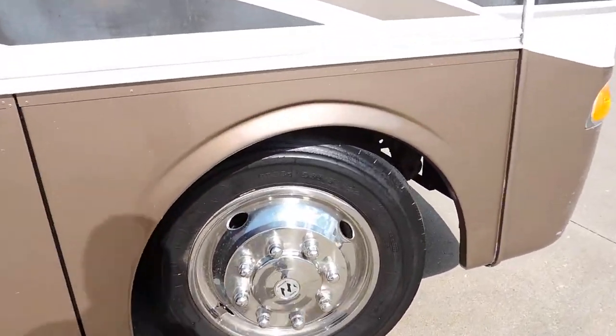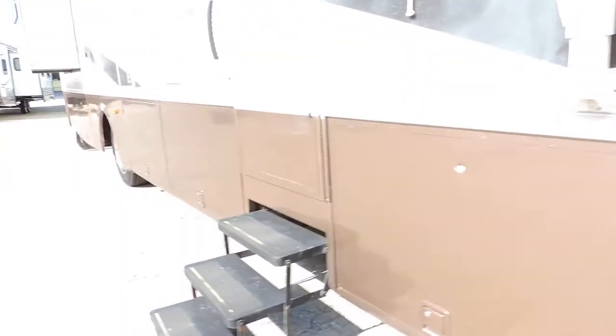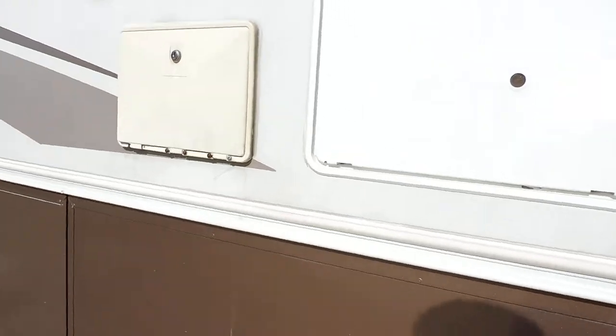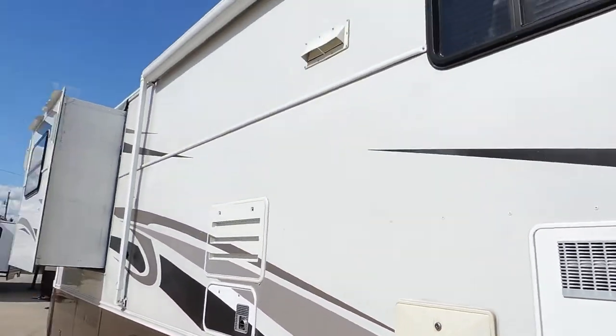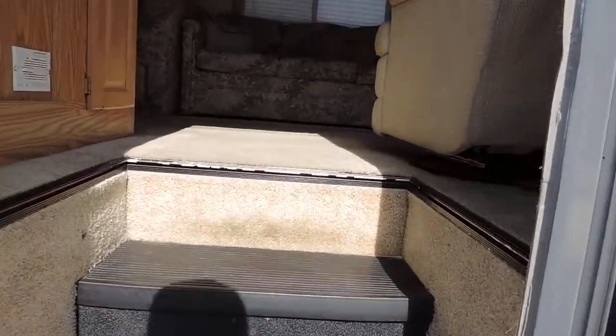Fronts are the same, all matching, about 60-70% tread. 10-gallon hot water heater. Has an outside entertainment area with an aluminum wrapped awning.